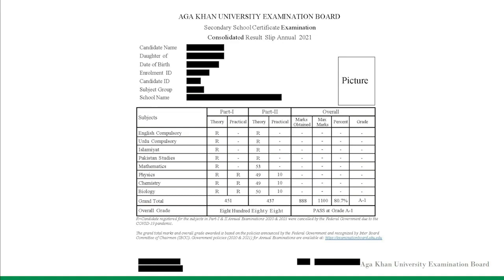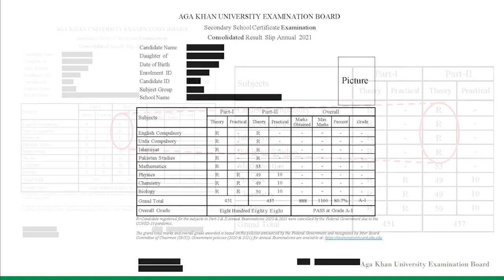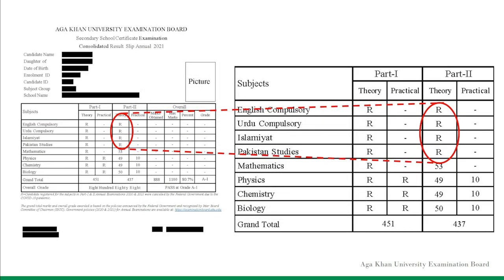The result slip shown here is a sample, where the letter R in column Part 2 against some subject exams denotes that the candidate was registered to appear in these subjects for the Annual Examination 2021. However, these subject exams were not held, as directed by the Federal Government, due to the COVID-19 pandemic.